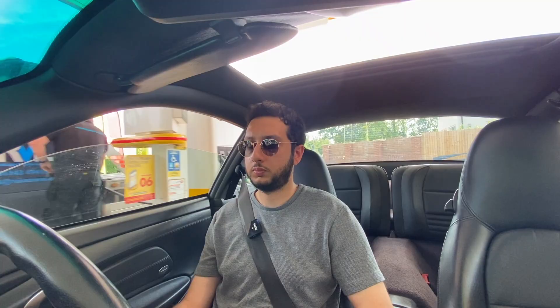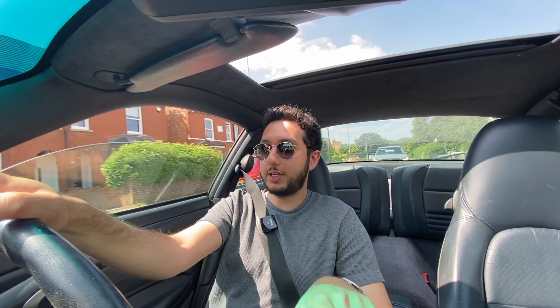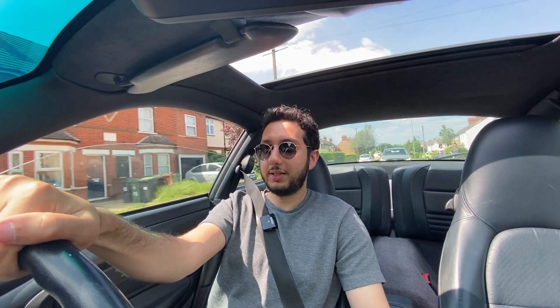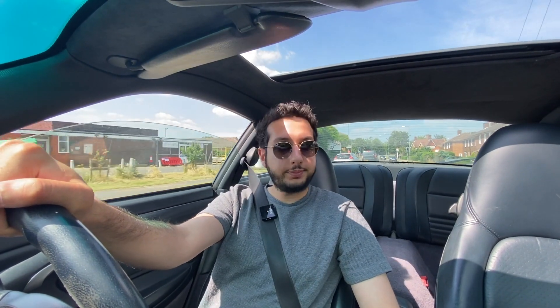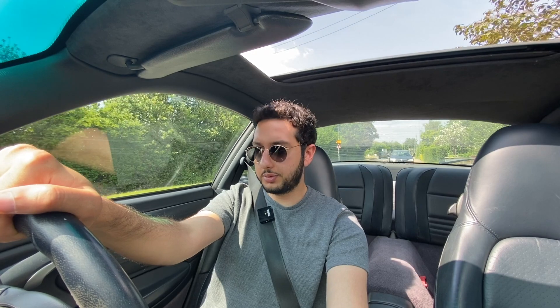Just pulling into the fuel station to fill up. Right, we've filled up — heading back on the M1, M25, then M4 to get home. Hay fever is killing me this year; having the sunroof open isn't helping but when you've got a sunroof in a 911 it's going to be open — it's a crime to keep it closed in summer. Let me tell you how this car came about: I saw it about a week ago coming into auction — a manual 911 996 with a sunroof and full service history.